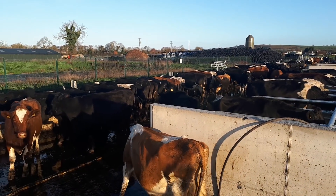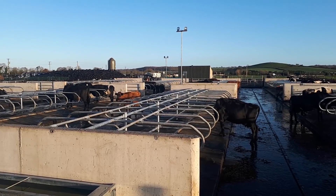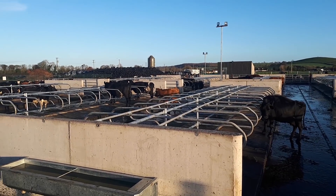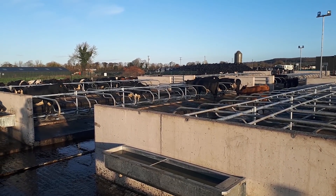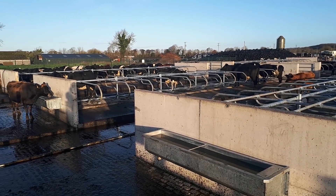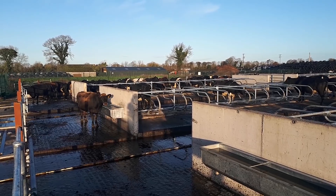Snags are still being completed on the topless cubicle development. Remember, both feed faces were already in place, and effectively all we have done is replace the wood chip between the feed faces with cubicle beds with rubber mats and scraper channels to take the muck away. The final sums are still being completed, but overall it's coming in at about 500 euros per cow.